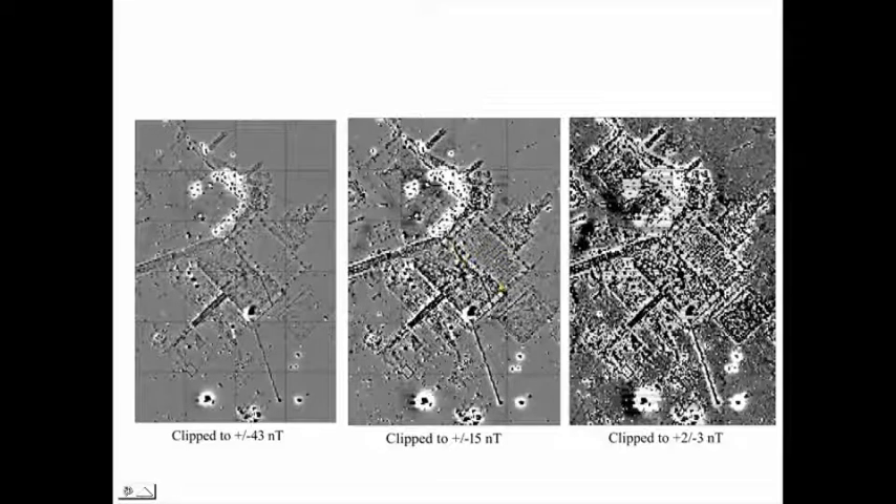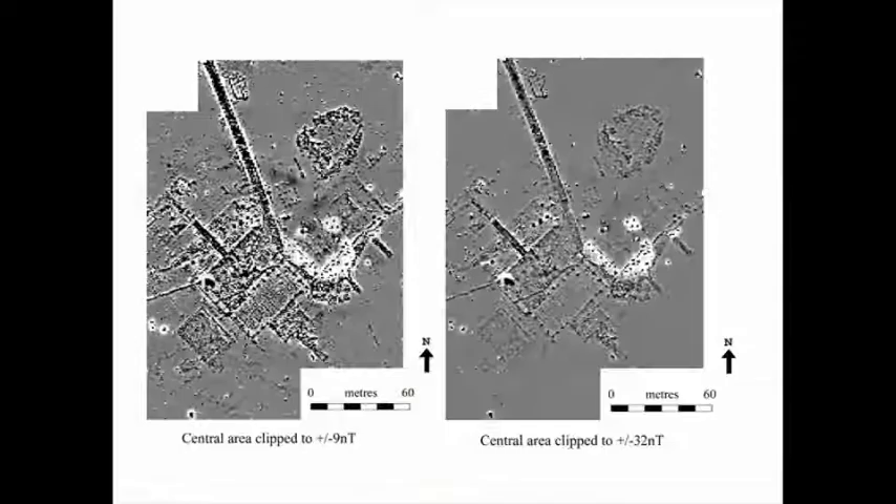Here we have the main flight shed — that corrugated iron building that may have had a floor in it — and these are the ramps going into the individual hangars. This is the central area with two clipping levels, with north at the top: the track coming down, the yard area, flight shed, hangar, and various ramps. I suspect that is where the contents of the earth closets may have ended up, but one thing we can't find is any evidence of the tents. It's quite good to see that our preconceived notions that we shouldn't be able to find anything did turn out to be true in some cases. The tents we do find are those associated with the initial construction phase of the site rather than its later use.